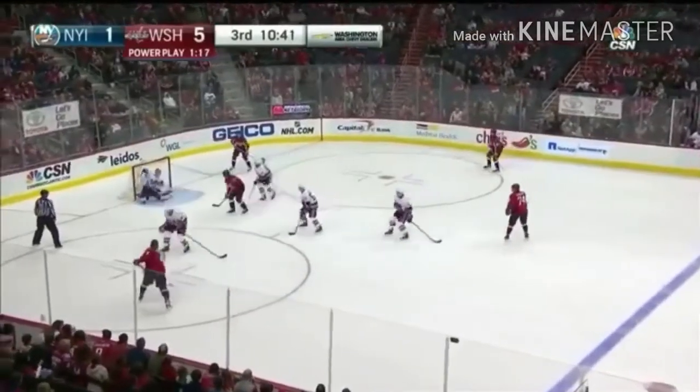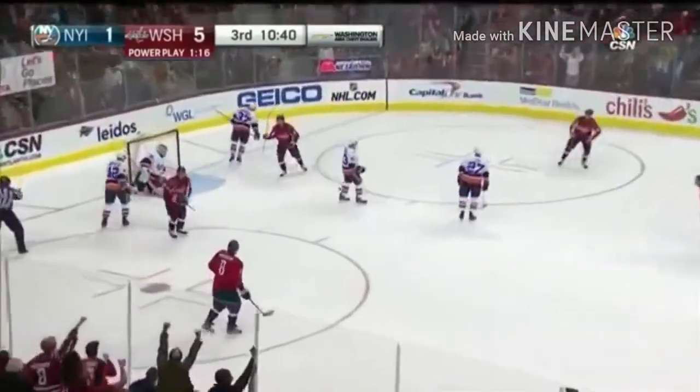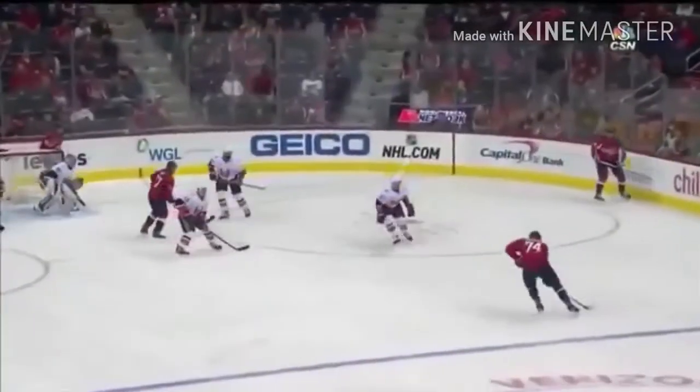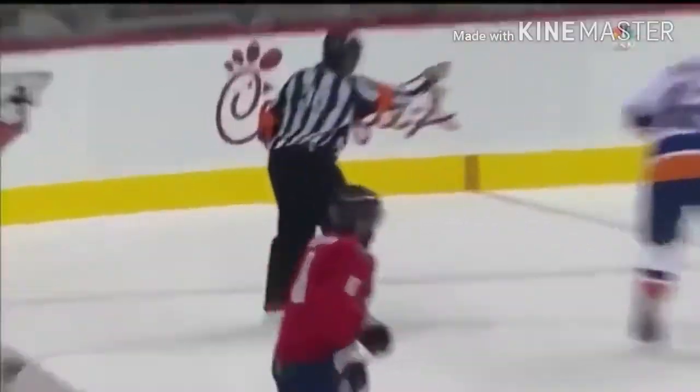Capitals buzzing on the power play. Ovechkin fires and scores! A sizzler past Williams' ear. All over the place, but here you can't do anything — they set it up, and there's that slap shot.